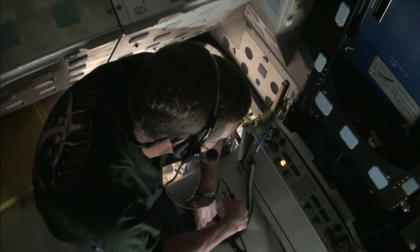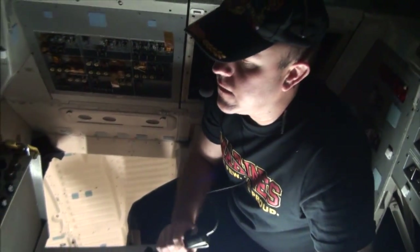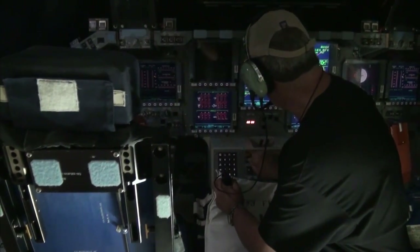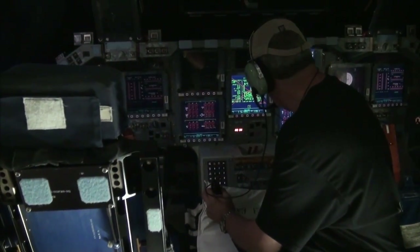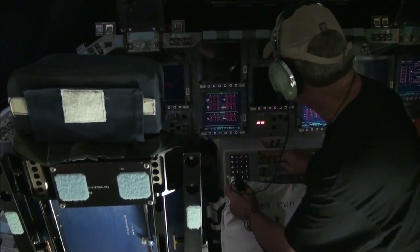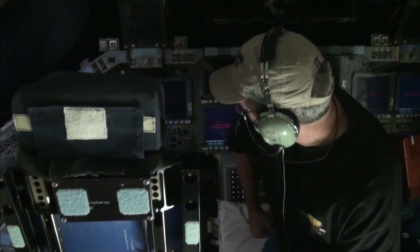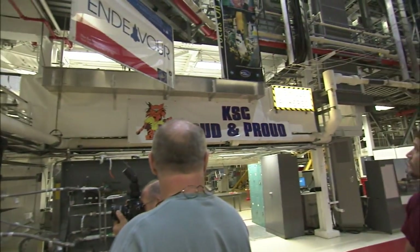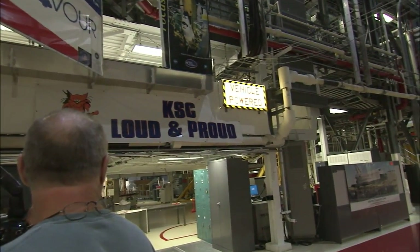Then it was time for the spacecraft operators on Discovery's flight deck to shut down the power. BRT-1 up now, BRT-2 up now, BRT-3 up now. Our center director, Bob Cabana, was there. We actually pulled the plug on that power-up sign, and that was it for Discovery.